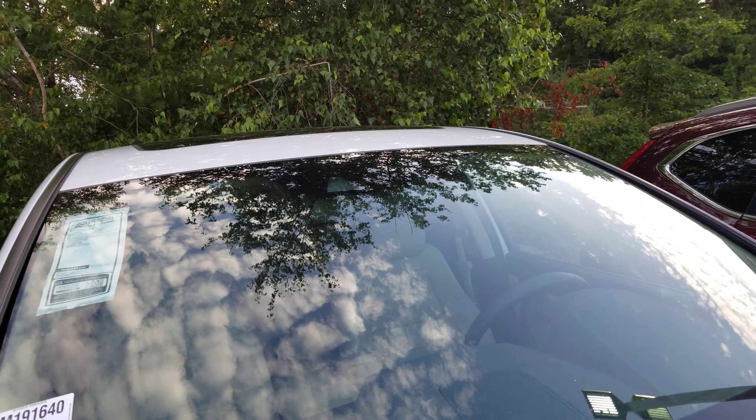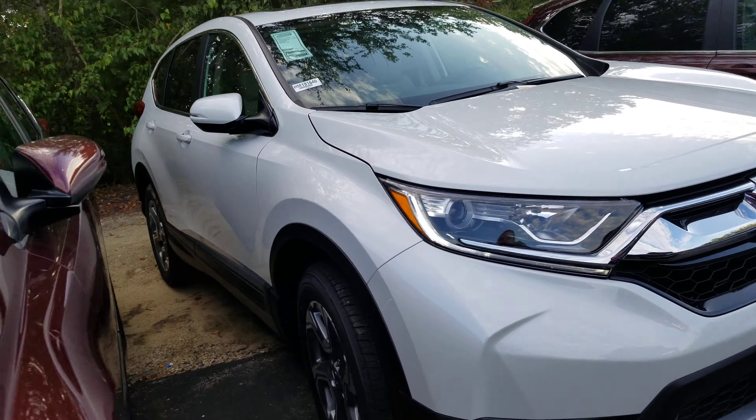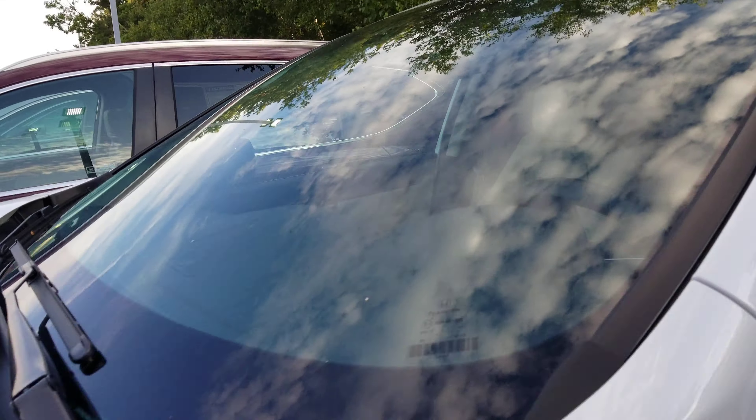EXLs are going to come with the fog lights. Up there you can see the camera for the Honda Safety Suite. Nice alloy wheels.